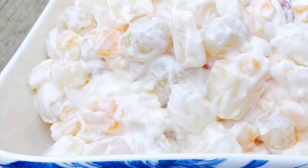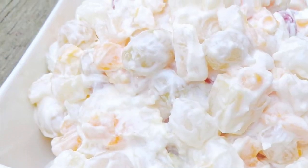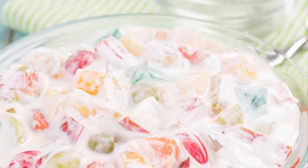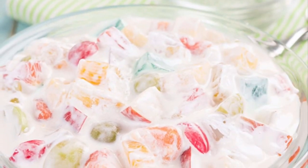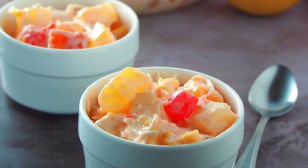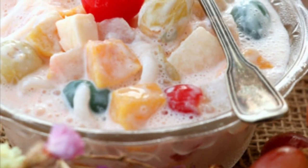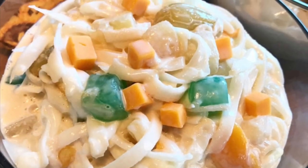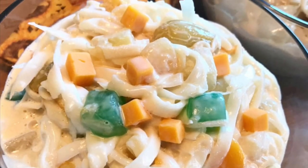Seventh on our list: Buko Salad is the Filipino variation of fruit salad. It is usually made out of mixed fruits, nata de coco, sugar palm, coconut, thickened cream, and condensed milk. This dessert is a mainstay at every special occasion in the Philippines — birthdays, fiestas, weddings, Christmas, and New Year's dinner. It's one of the easiest desserts to make and there's no cooking involved.